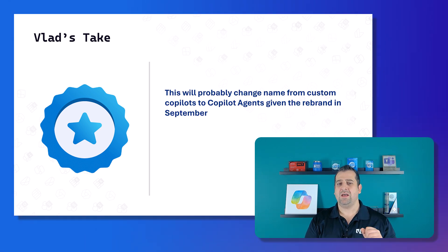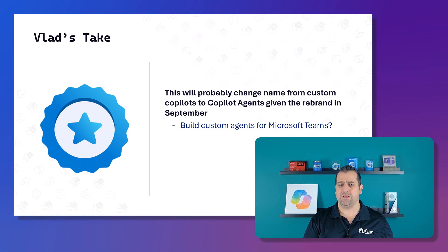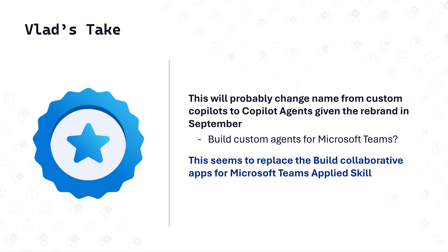This will probably not be the final name — with Microsoft renaming custom copilots to Copilot agents, it will likely end up being something like 'Build Custom Agents for Microsoft Teams.' I'm super happy Microsoft is doing this because not long ago they retired the 'Build Collaborative Apps for Microsoft Teams' applied skill. This is a credential for Teams developers, but more Copilot-focused, and right now Microsoft has Copilot on their mind.